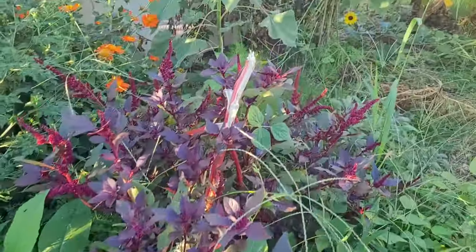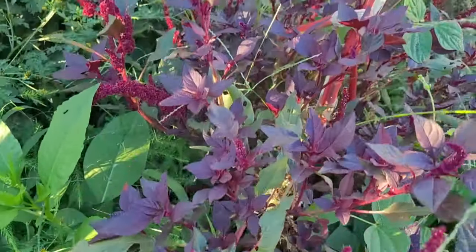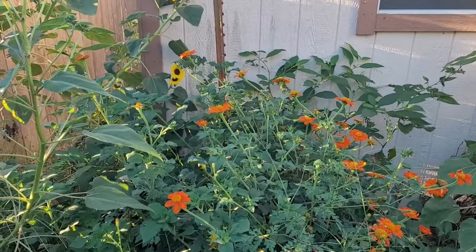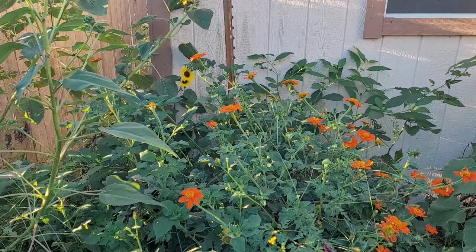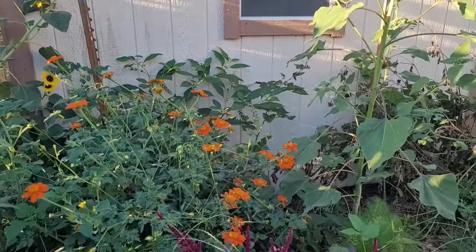The amaranth that got broke off in the storm is producing lots of little flower heads. We've got Mexican sunflowers back there — the butterflies really like those, and the hummingbirds too. We've had several hummingbirds hanging around the garden.